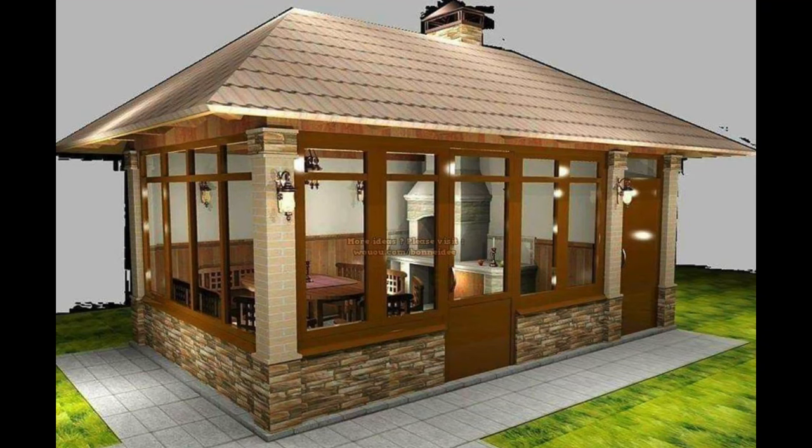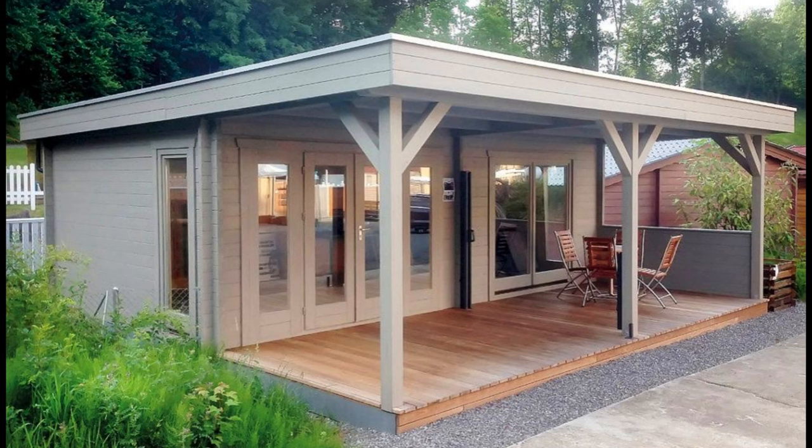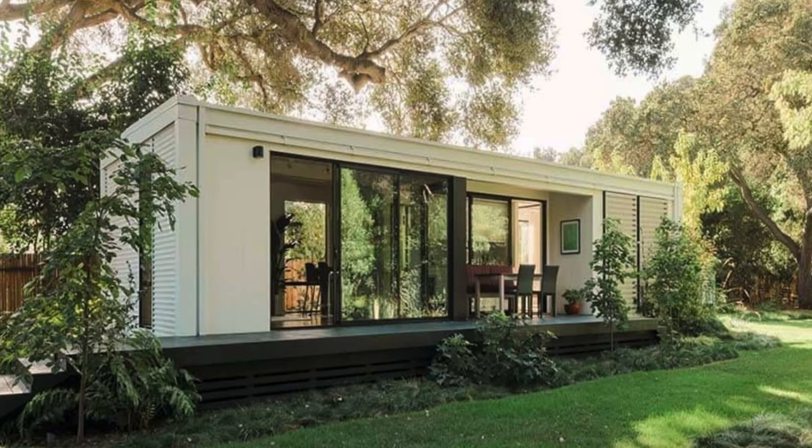Patio with grilling station. This brick patio includes the ultimate grilling station along with an outdoor sink for easy cleanup. If you're designing an outdoor kitchen, laying down a wide open brick patio is a great place to start.